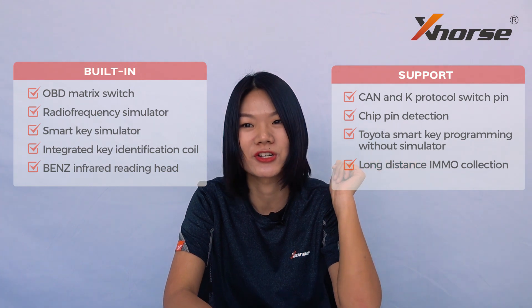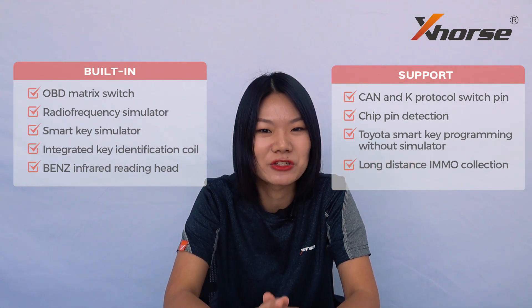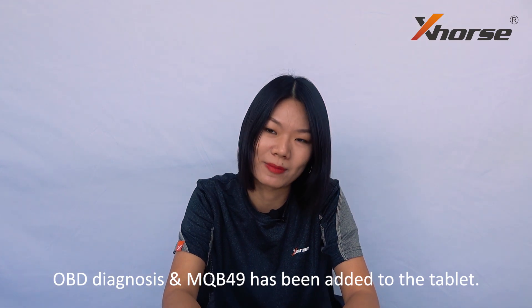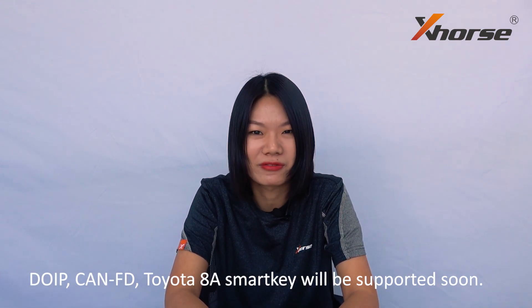What else can Key2 Plus do? Additionally, it also supports more functions that we will discuss in our next video. Devices from X-Force keep upgrading, so you may find new functions released on the tablet. Key2 Plus is projected to support OBD Diagnosis, Toyota 8A SmartKey, and MQB49 immobilizer programming — and while I'm talking, maybe the function has already been achieved. Please like and subscribe to my channel and click the bell icon to get new video updates about X-Force.